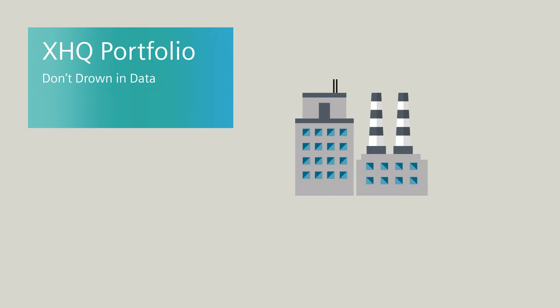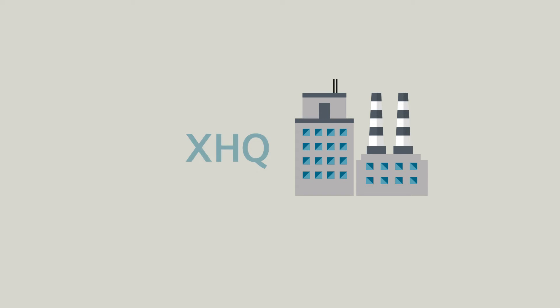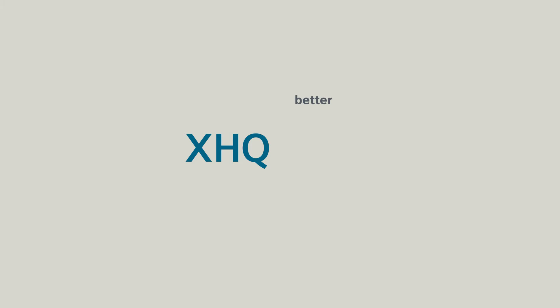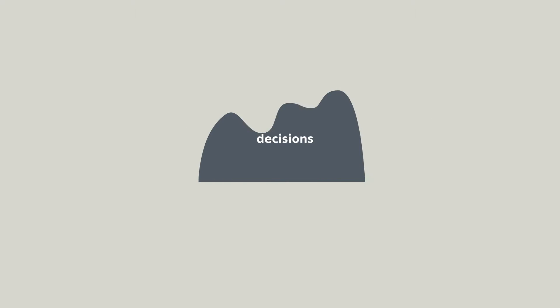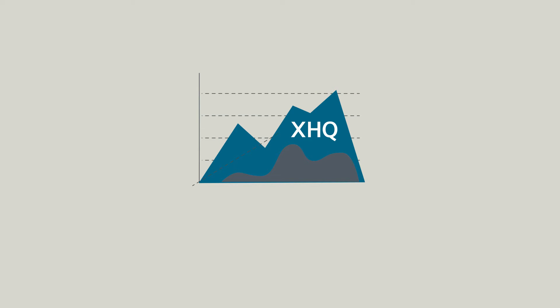Introducing XHQ and the XHQ portfolio of products. What is XHQ? That's simple. XHQ is a better, more intelligent way to make fast, informed decisions based on real-time, factual information — decisions that improve your business and let you stay ahead of your competition.